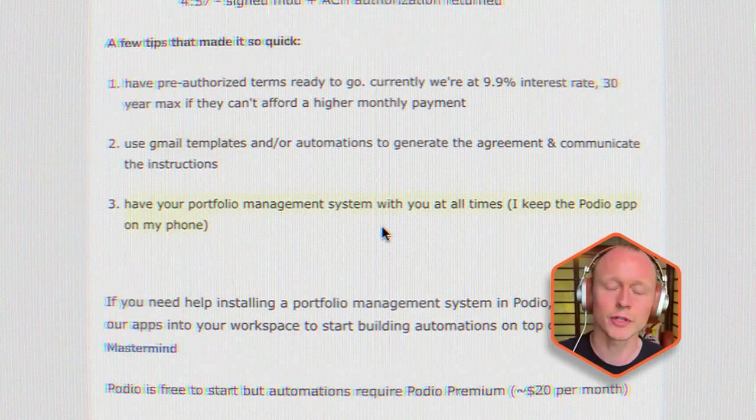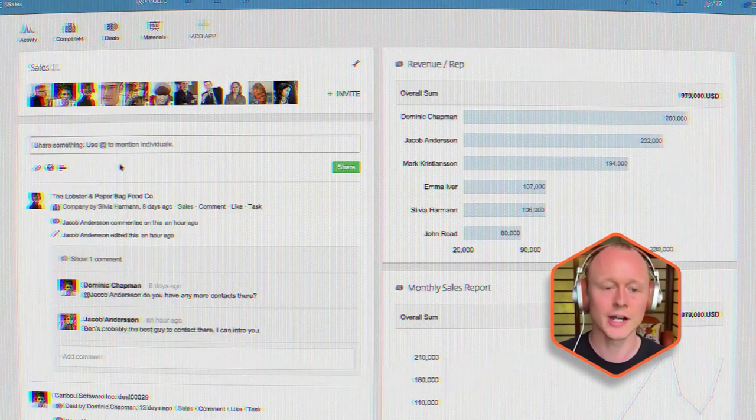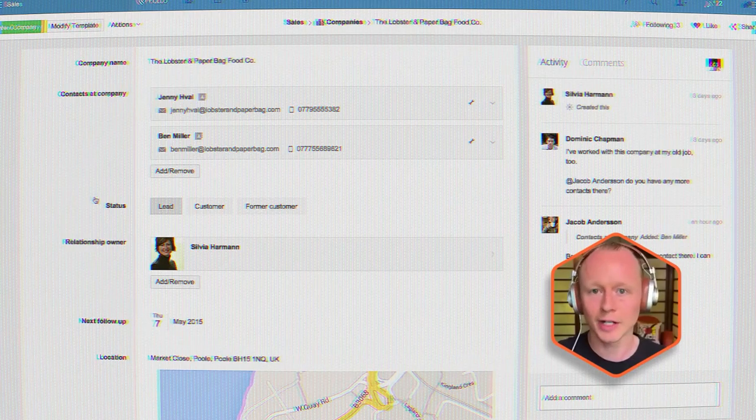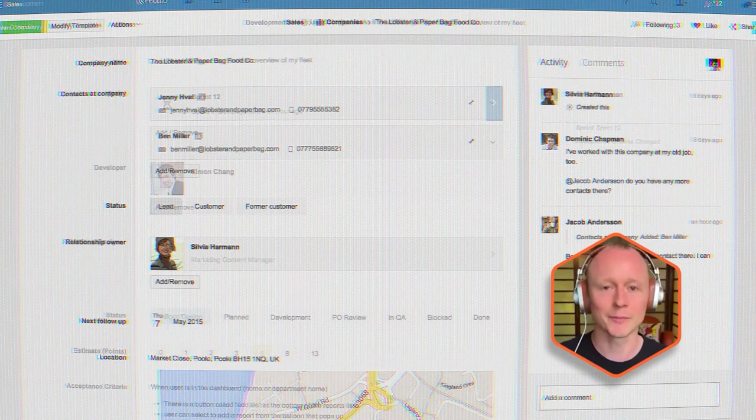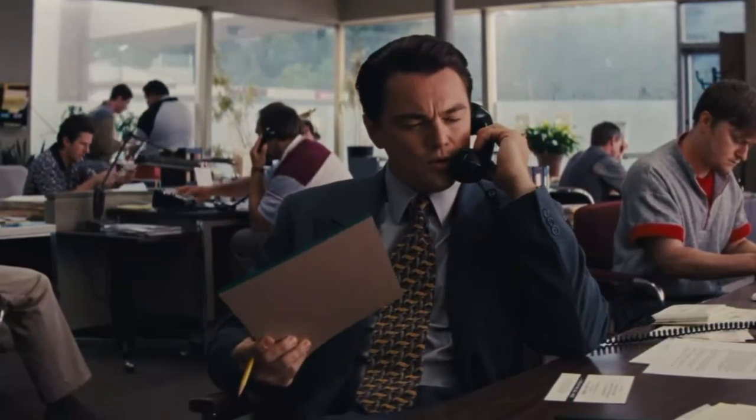Finally, having a portfolio management system on you at all times on your phone is huge. I use the Podio app. It makes life so much easier when I'm running errands or out with my family — at least when I get home I'm not catching up. I can take a call, pull up the borrower's information on my phone, and make sure I have all my talking points when I start the negotiations.